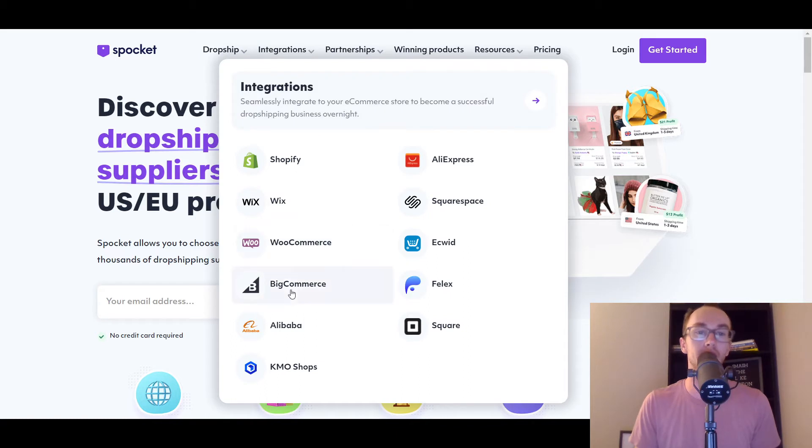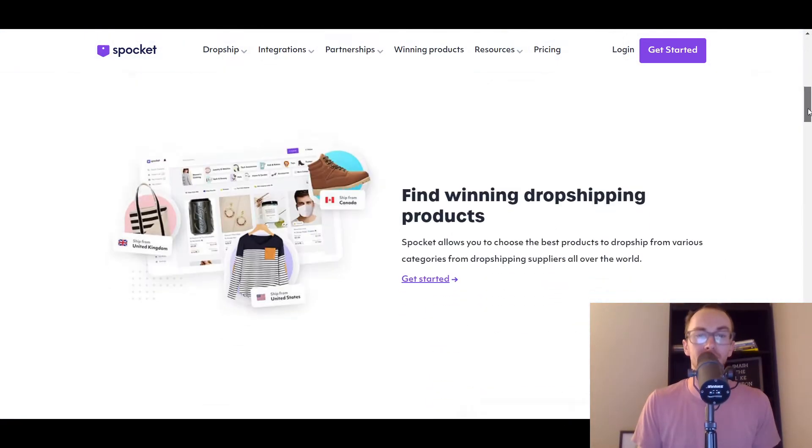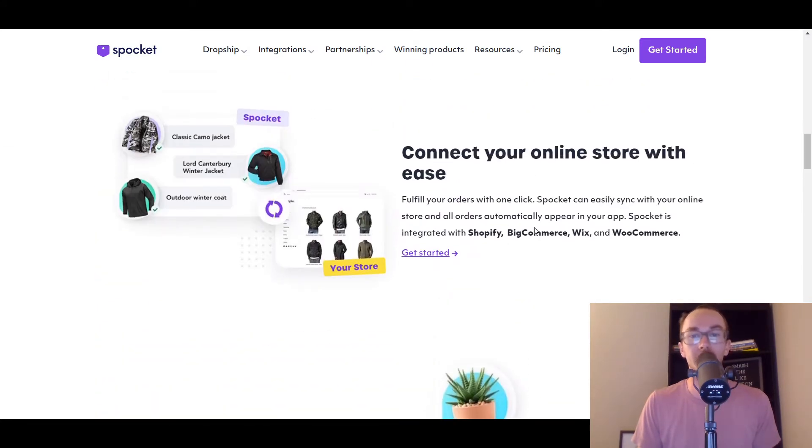Spocket does have the BigCommerce integration. Every single dropshipping app and supplier on this list does have integrations for BigCommerce — obviously that's important, they have to in order to make this list. I'm not going too in-depth on each of these different platforms. If you want to learn more, I have reviews on some of them on my channel. You can also go to the websites in the description box below, click around, figure out pricing, and learn more about each individual supplier.